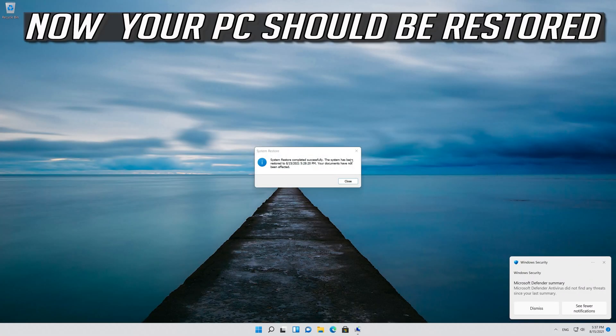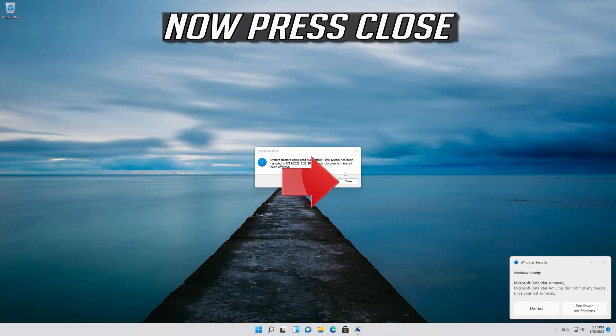Now your PC should be restored. Now press Close.